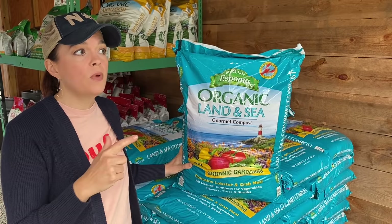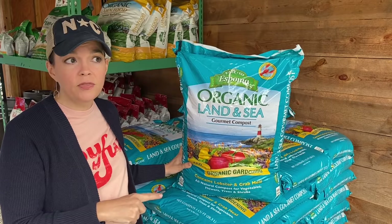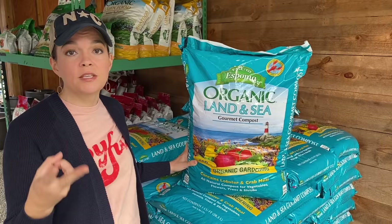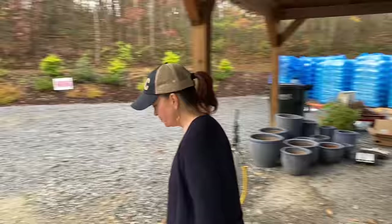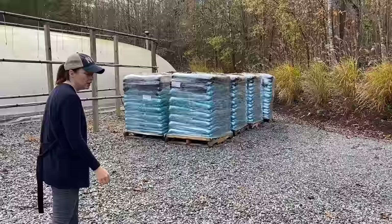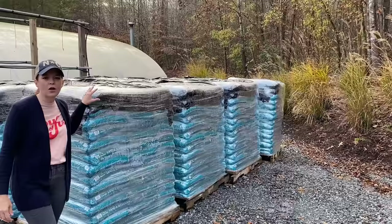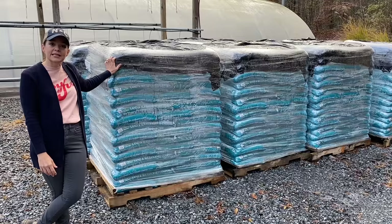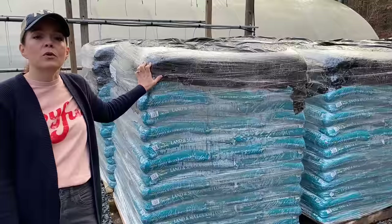If you have projects around the yard, this is a fantastic time to go ahead and get this. And if you don't have anything right now that you're working on, this would be a great time to come and stock up for next spring, because this $12.99 special is only for the next two weekends. We also have eight more pallets of it from our soil delivery, so we have got plenty of land and sea to supply all of your gardening needs both now and coming in the spring. Come on by and see us the first two weekends in December, those Fridays and Saturdays 9 to 3, and we will happily load up your car and truck with all the land and sea that you can hold.